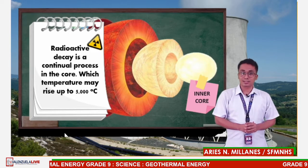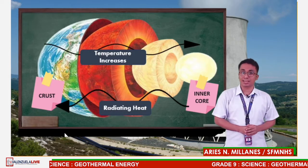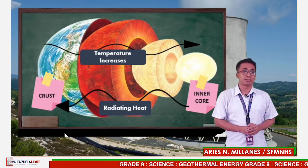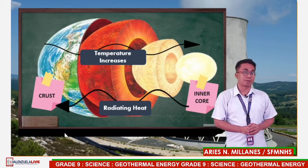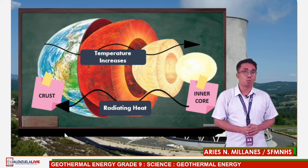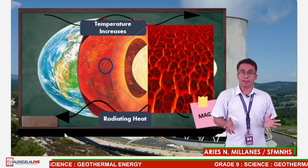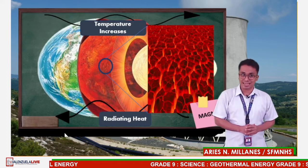Temperatures there rise to more than 5,000 degrees Celsius. The heat from the core is constantly radiating outward and warming rocks, water, gas, and other geological materials. Earth's temperature rises with depth from the surface to the core. This gradual change in temperature is known as the geothermal gradient. In most parts of the world, the geothermal gradient is about 25 degrees Celsius per 1 kilometer of depth. If underground rock formations are heated to about 700 to 1,300 degrees Celsius, they can become magma — a molten or partly melted rock infused with gas and gas bubbles.